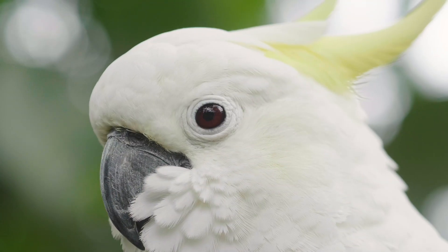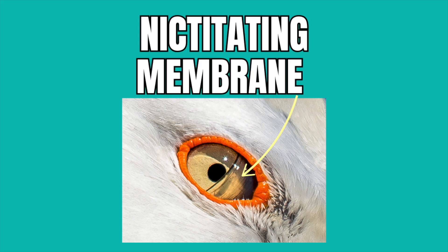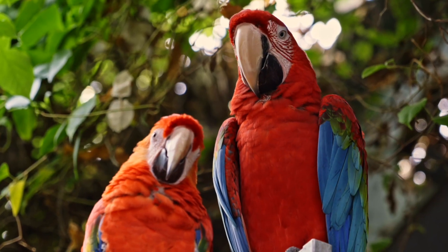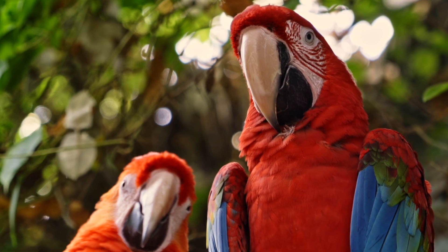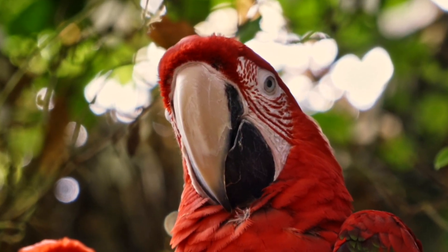Let's also take a look at parrots' eyelids. Parrots have three eyelids: an upper eyelid, a lower eyelid, and a third eyelid also known as the nictitating membrane. This is a transparent membrane that moves horizontally across the eye, providing additional protection and keeping the eye moist without obstructing vision.